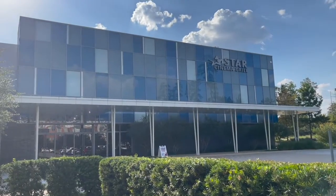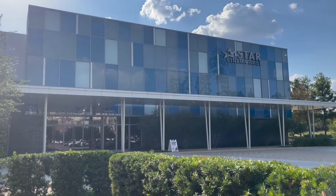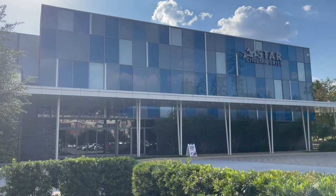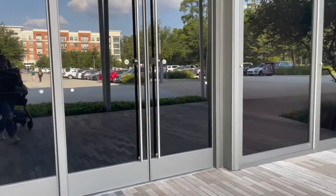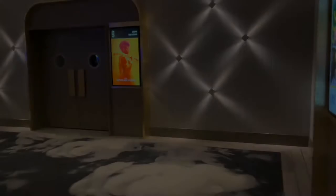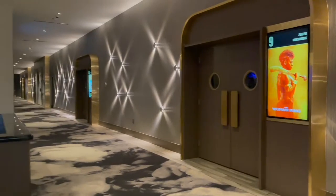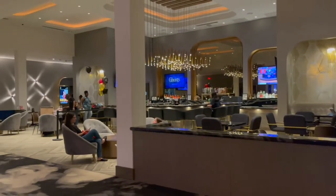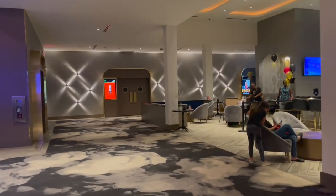Alright, so here's the movie theater. It actually is the Star Cinema Grill, so that means it's the one where you can order food and they bring you food. So we're going to go inside and kind of see what it looks like.